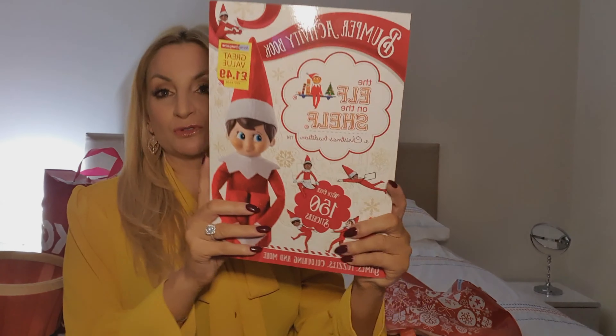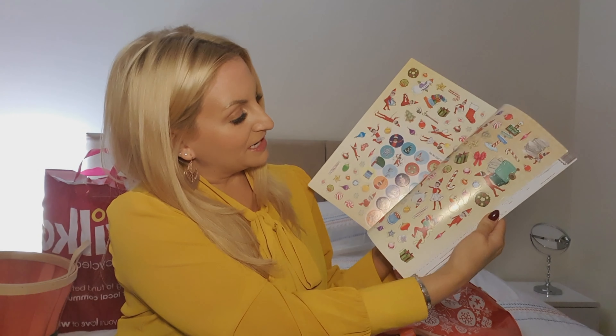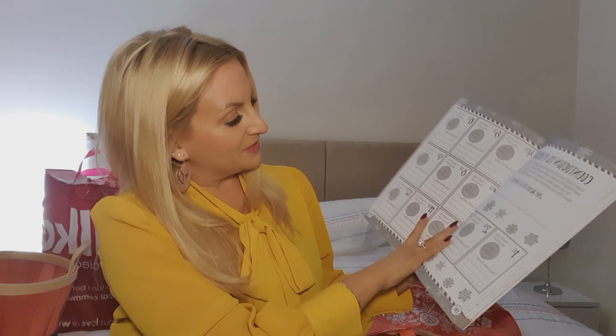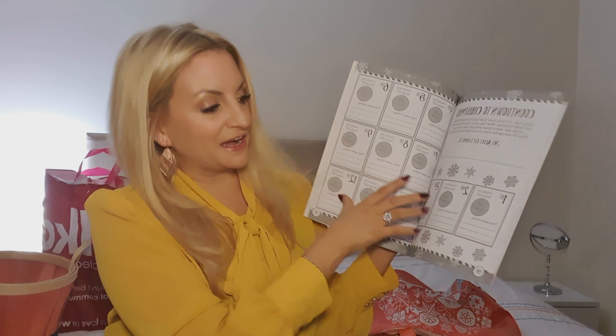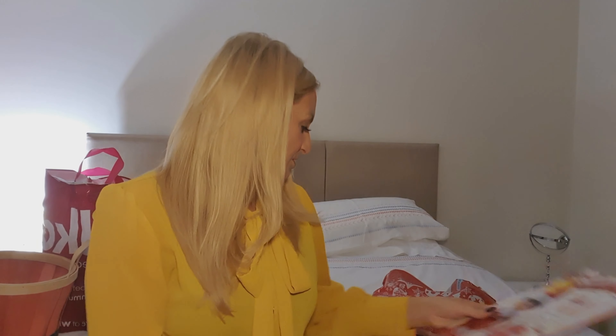I got this and I thought it was really great value at £1.49. It's an official Elf on the Shelf activity book for Frankie Jack. It's got stickers, puzzles, and a countdown where he can record where he found the scout elf each day and place a sticker showing where it was hiding — because we don't just have one elf, he's actually got a mate that comes along too.